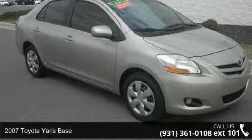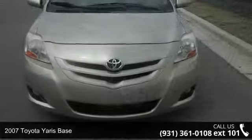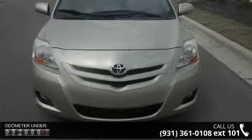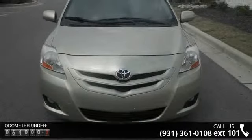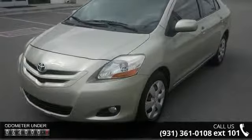Presenting the 2007 Toyota Yaris. If you are looking for an automobile with great features, look no further. This vehicle comes with a reliable 4-cylinder engine connected to a smooth shifting automatic transmission.